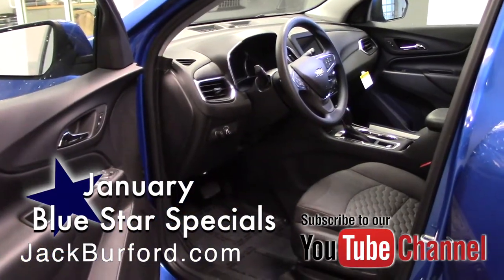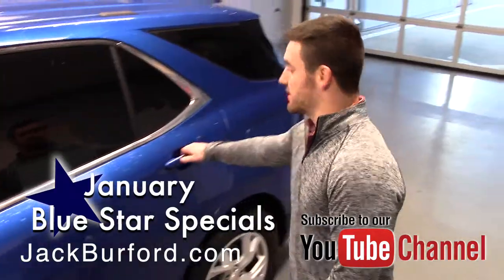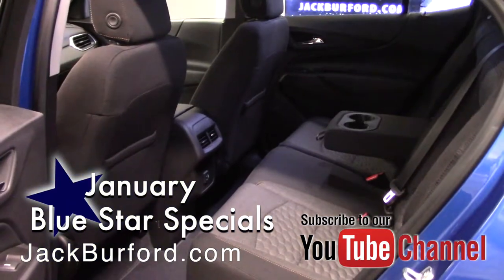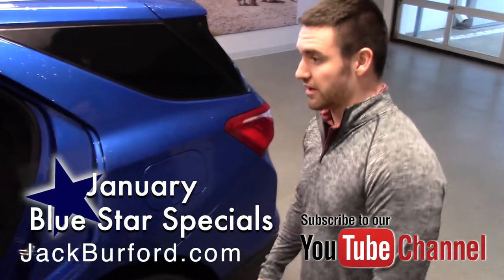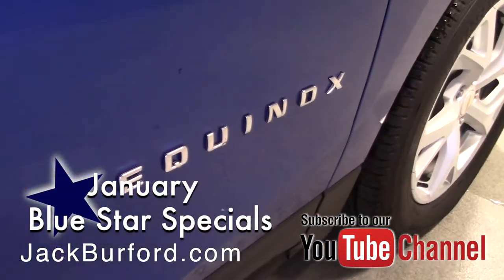You also have power seats in here with plenty of room driver-wise and passenger-wise. This is a very roomy SUV — passengers are going to be very comfortable. You have plenty of air vents in the back; a lot of people are worried about air circulating throughout the back.